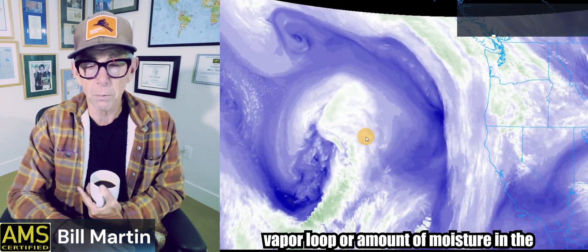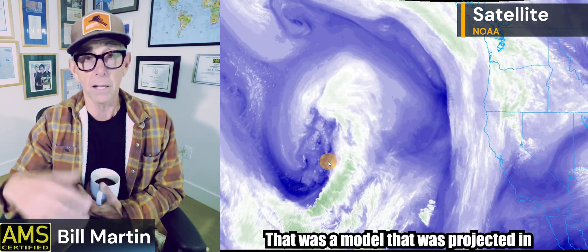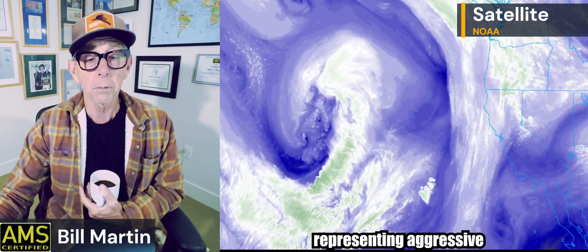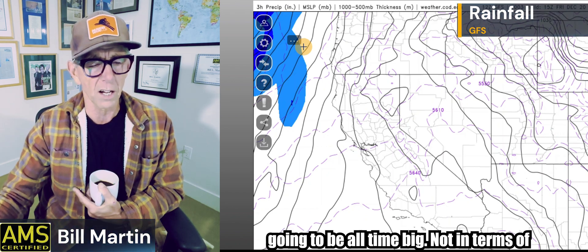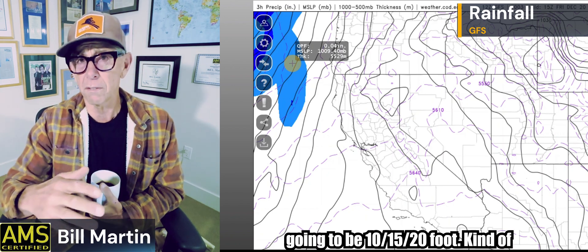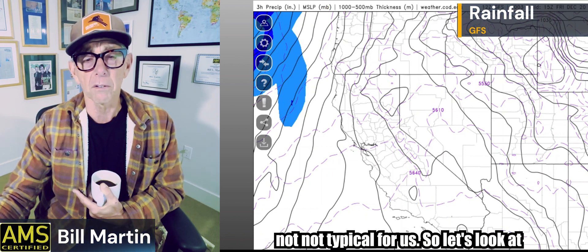Here is the water vapor loop showing the amount of moisture in the atmosphere — this is not a model, it's showing you that there's a ton of moisture out there right now. And there's a ton of activity representing aggressive swells in the ocean. Surf is coming up — it's not that big today, but it's big and going to get bigger. Next week is going to be all-time big — not giant, but 10, 15, 20 foot, for like four or five days in a row, which is not typical for us.